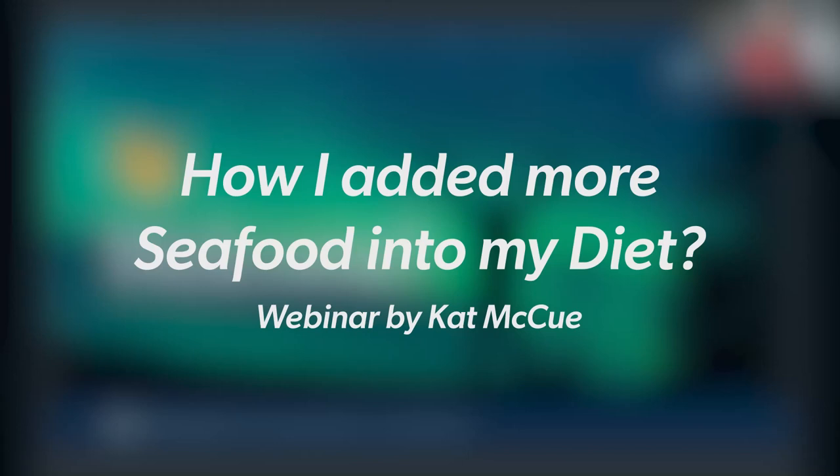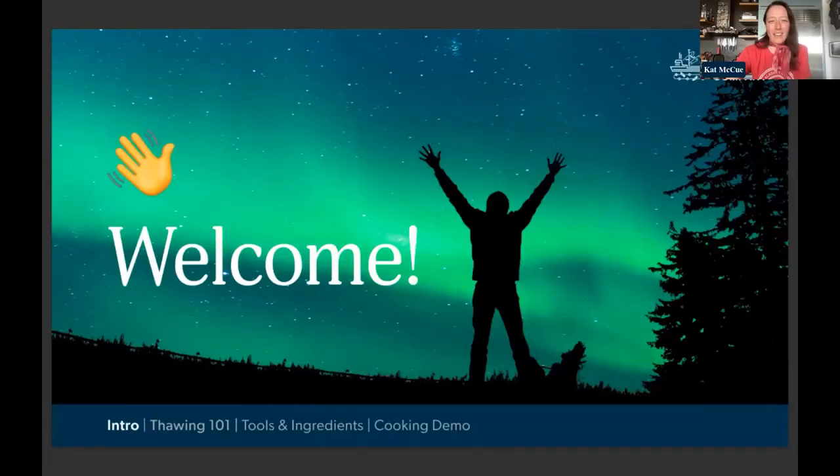All right, well, let's go ahead and get started. I don't think I properly introduced myself, but I am Kat. I'm coming in live from Brooklyn, New York, and I work with Wild Alaskan Company as part of the recipe team.